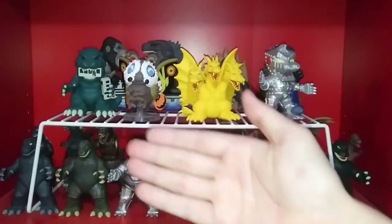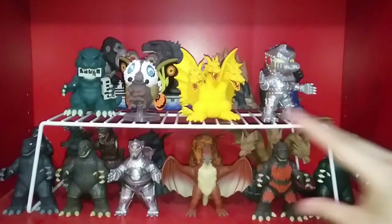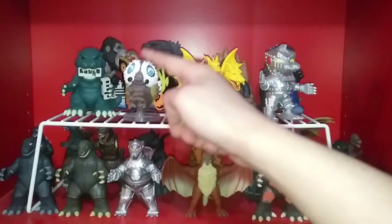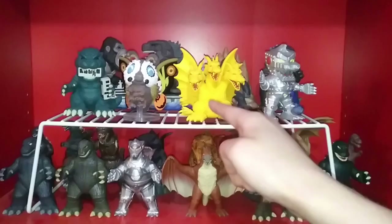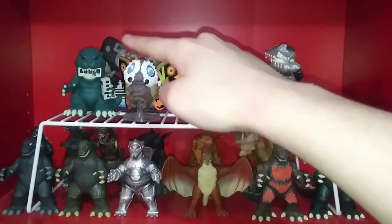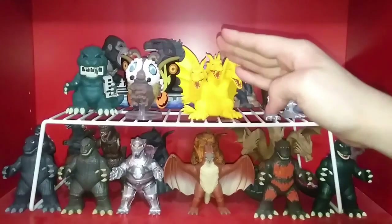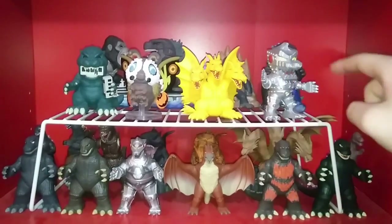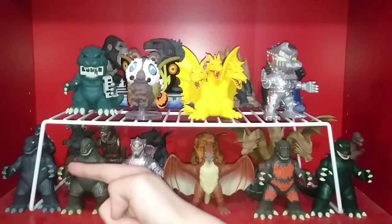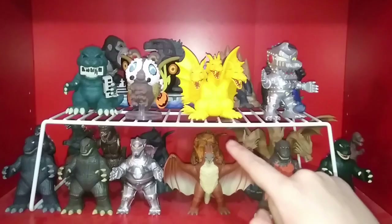First, to kind of kick things off, we have this shelf here, which is comprised of U2 figures and some miscellaneous lines. For the U2s, we have the original Godzilla, original Mothra, original Ghidorah, and original Mechagodzilla. Back here we have the Godzilla vs. Kong set, Kong on Throne, and the Godzilla with Heat Ray.